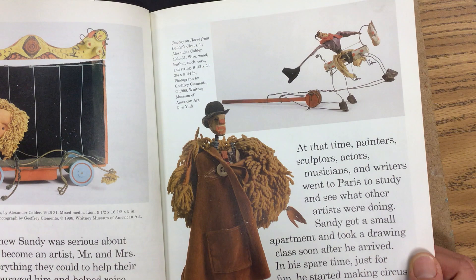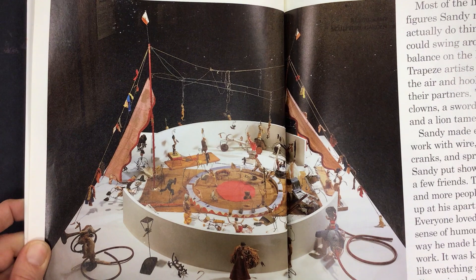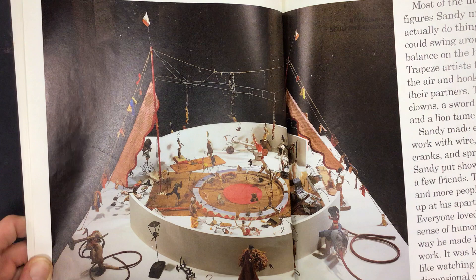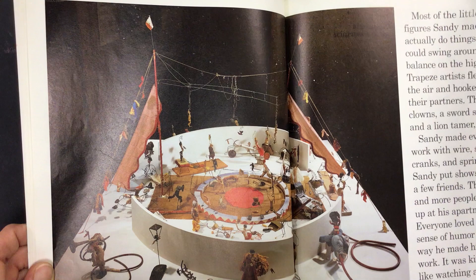Sandy got a small apartment and took a drawing class soon after he arrived. In his spare time, just for fun, he started making circus characters out of wire, cloth, corks, and string. Most of the little circus figures Sandy made could actually do things. Acrobats could swing around and balance on the high wire. Trapeze artists flew through the air and hooked onto their partners. There were clowns, a sword swallower, and a lion tamer, too. Sandy made everything work with wire, string, cranks, and springs. At first, Sandy put shows on for a few friends, then more and more people showed up at his apartment. Everyone loved Sandy's sense of humor and the way he made his circus work. It was kind of like watching a three-dimensional cartoon show.